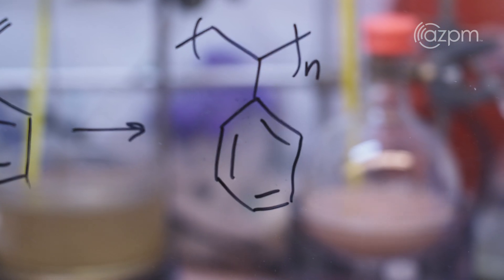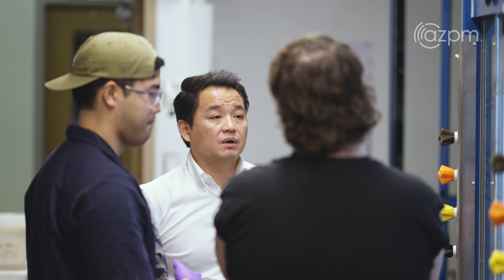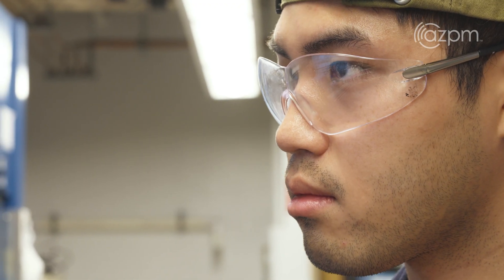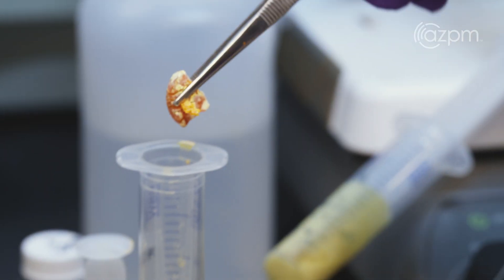My name is Jeff Pyun. I am a professor in the Department of Chemistry and Biochemistry at the University of Arizona, and I also hold a joint appointment in the Wyant College of Optical Sciences. The first form of sulfur we work with is called an S8 ring. It doesn't dissolve in anything, it doesn't react with anything — it's literally brimstone, the devil's rock.